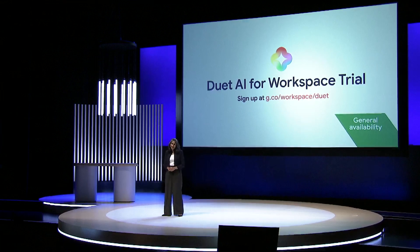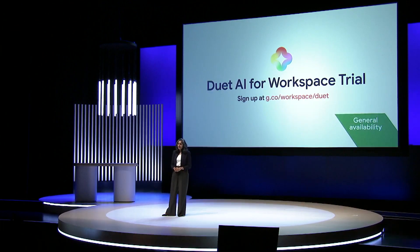If you've been inspired by what you've seen here and want to take the next step in experiencing Duet, get started today with a Duet AI for Workspace trial.